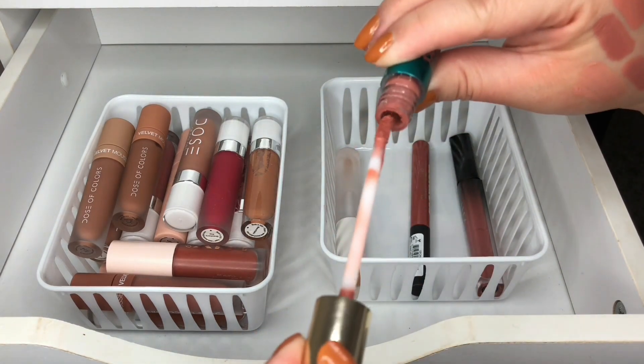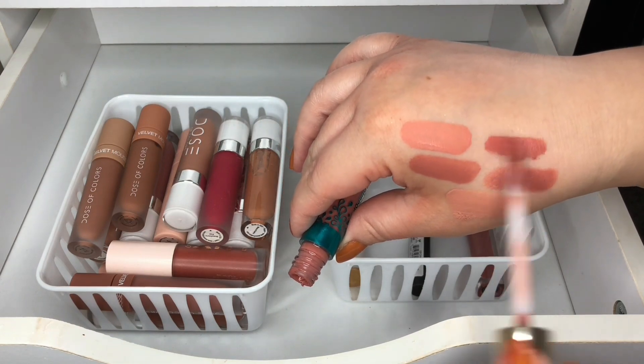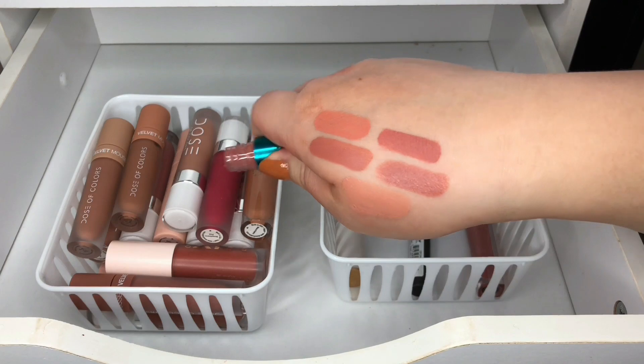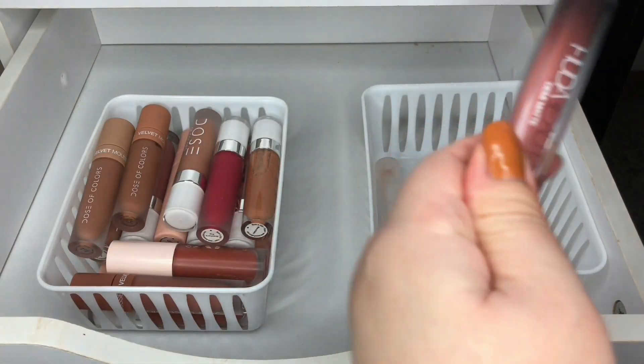I have this one from Color Pop — a collab, I don't remember her name — in a really pretty nude as well. I think I might get rid of it.